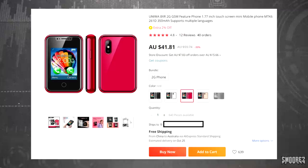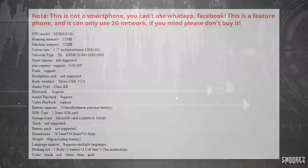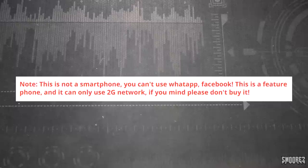I was wondering if I should leave a link to this in the description below. However, because it's a knock-off I'm a little bit hesitant, but if you want to take a look just search for it on AliExpress and you'll find the item — providing this turns out to be good. In the description we get a specification sheet which says this is not a smartphone, you can't use WhatsApp, Facebook — this is a feature phone and it can only use 2G network, so if you mind, please don't buy it.